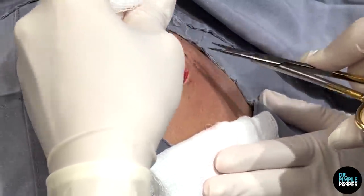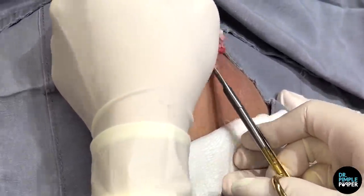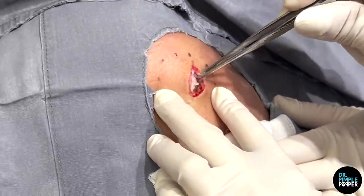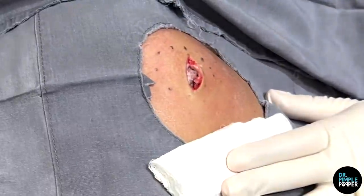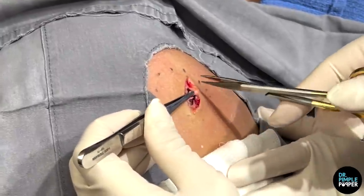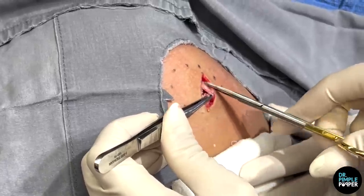Do you have any kids? I do. Did they know about this cyst? Did I hurt you? No, I just wanted to make sure. Are they grossed out about it? It's been there for so long — it's just your mom, you know, you don't care. How old are they? My daughter is 23 and my son is 19.